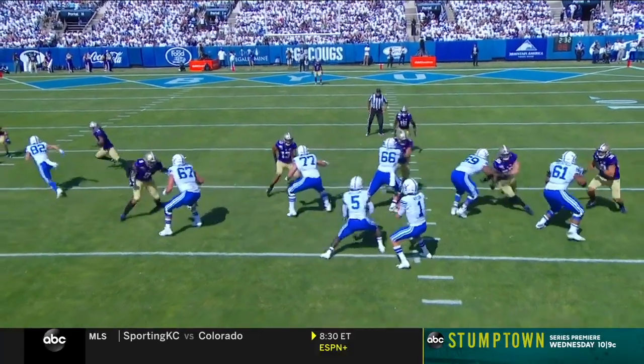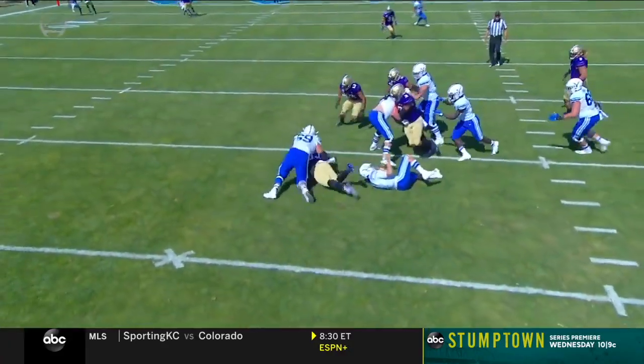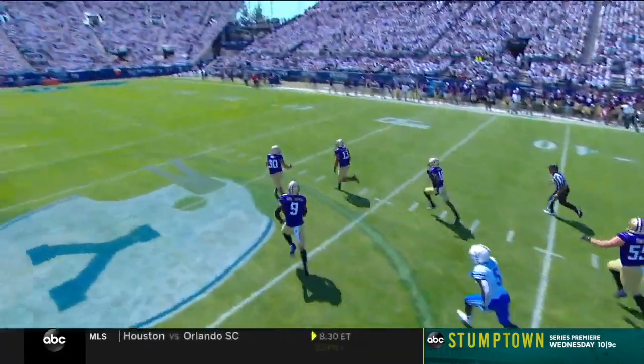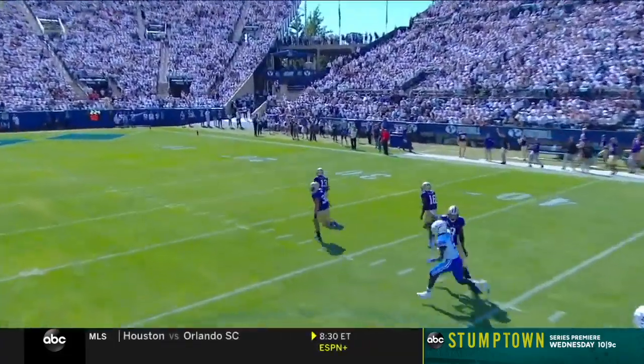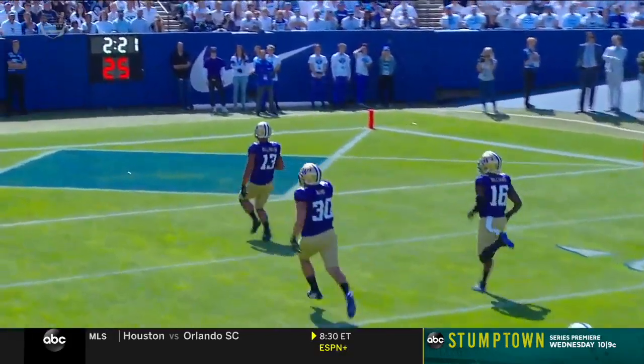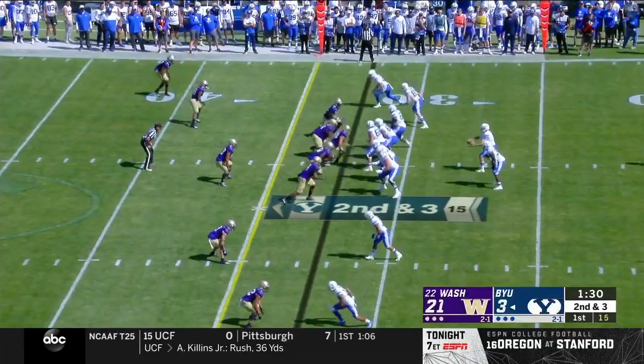Watch the quickness off the line of scrimmage. Beats the right guard, easily finishes at the quarterback. And then the heads-up play by Wellington falls right into his lap. This defense for Washington — this defense is going to be a little bit more aggressive.